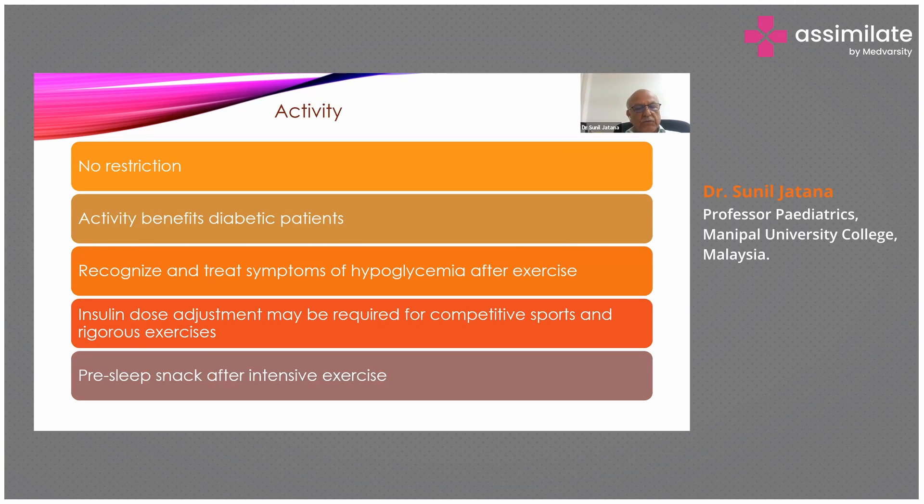Activity should not be restricted — in fact, activity benefits diabetic patients. Parents and children should be able to recognize and treat symptoms of hypoglycemia, as it can lead to coma and even death. Children may go into hypoglycemia after exercise, so a snack before exercise is advisable. Insulin dose adjustment may be required if the child takes part in competitive sports or rigorous exercise.